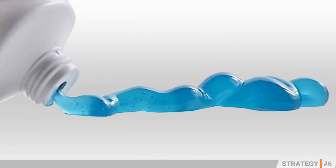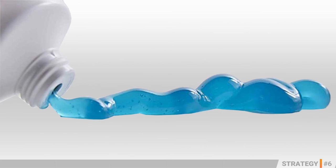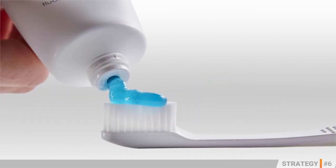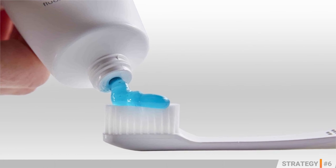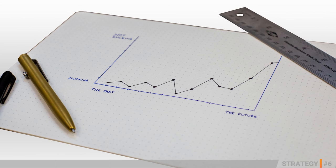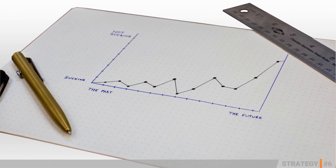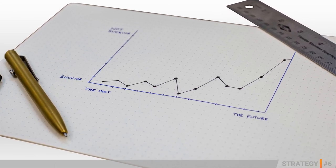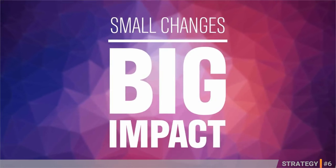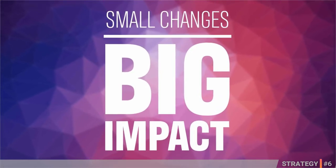The whole rationale behind increasing the diameter was to increase volume consumption. The inherent characteristics of a smaller diameter opening restricted the volumetric consumption of the toothpaste. With the increase in size, consumption increased, reducing the replacement cycle and thereby increasing sales. A small, insignificant-looking change, albeit with a huge impact.